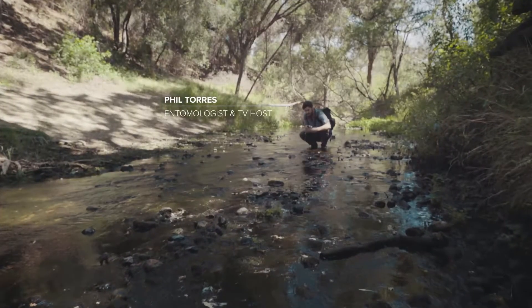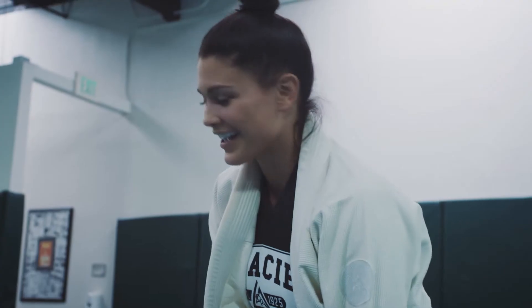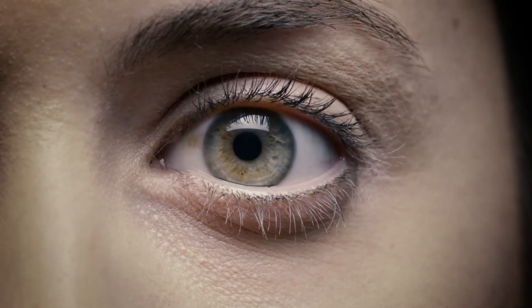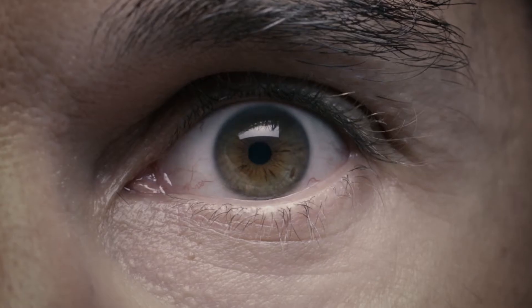Our eyes are a visual pathway through the world. That's why improving one's vision has such a profound impact on people's lives. For over 30 years, STAAR has been dedicated to delivering visual freedom without altering a person's natural and distinct pair of eyes.